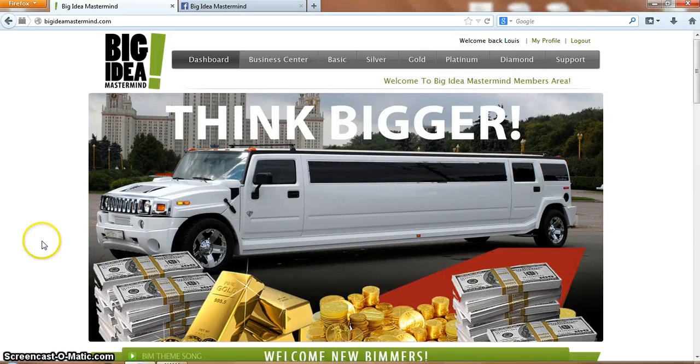Hi everyone, Lewis here with a review of the Big Guardian Mastermind. Today I'm just going to give you a quick review of the basic membership of the Big Guardian Mastermind.